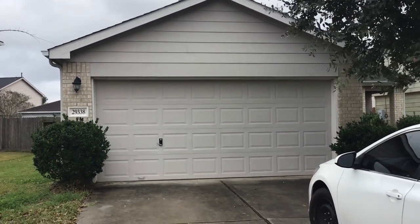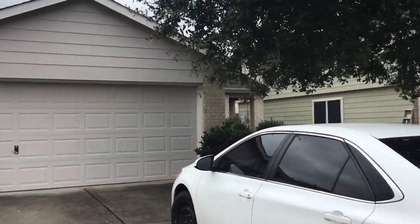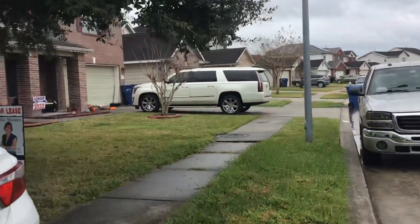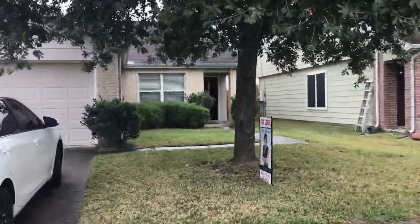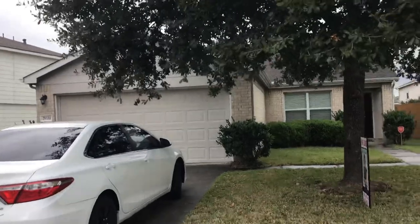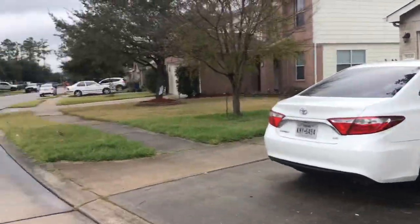Hi guys! I'm over here at 29338 Legends Green, which is in Legends Run subdivision. Let me step out here a little further and get a look at the outside of the house. It's one of those that has the front door kind of over on the side, which I left open when I just went in and turned on all the lights.